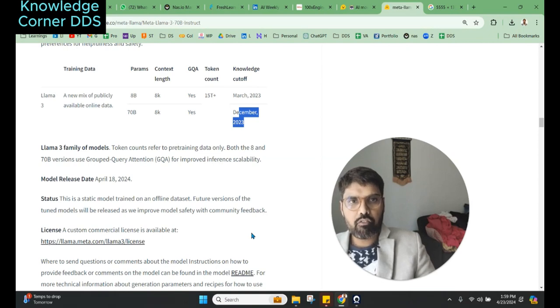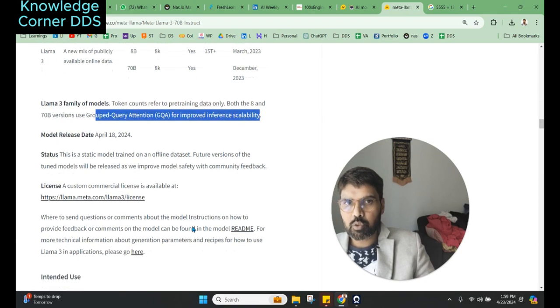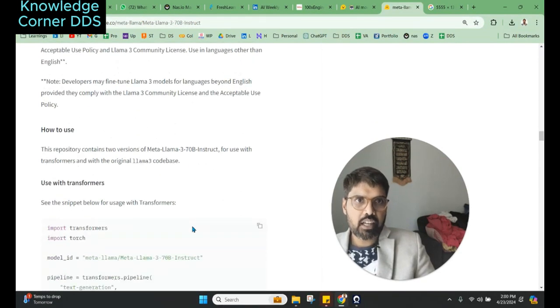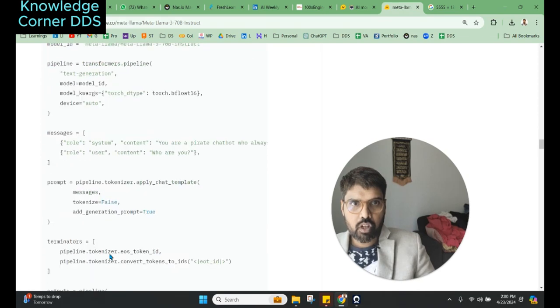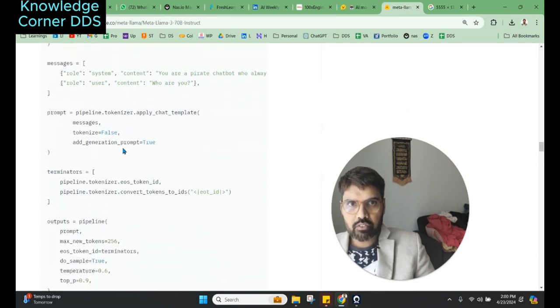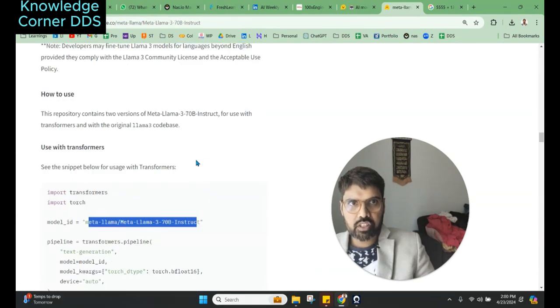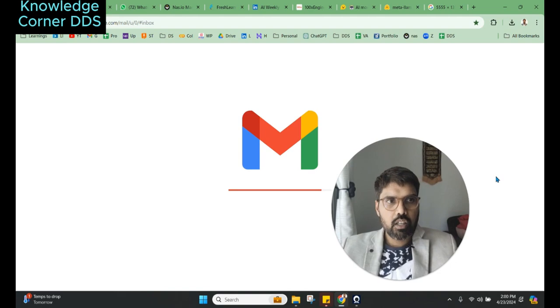There are a lot of important details about Llama 3. The license details are there; it was released five days ago. They are using grouped query attention for improved inference scalability, which is different from other LLMs. We will have a detailed video on Meta Llama 3 and how to use it. With Transformers, you can install and import the library, use the model ID 'meta-llama-3', and run the code. Once you get access after submitting your email, wait for it — it may take some time.